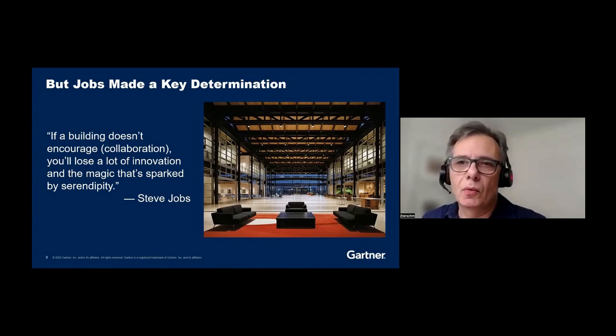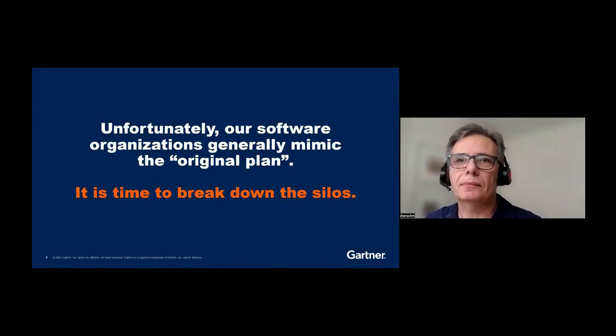With InnerSource, what we're going to try is to replicate that building with the great atrium. In most organizations, our software organization looks like the original plan for Pixar. Conway's Law plays out as we have software engineering teams in different buildings and different silos, and things are spread all over the place. That means that for many of you, the safe pathway to successfully adopting InnerSource may be to start out a little bit more scaled down. It's definitely time to break down the silos.